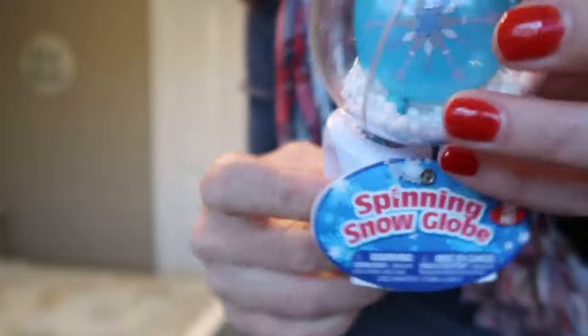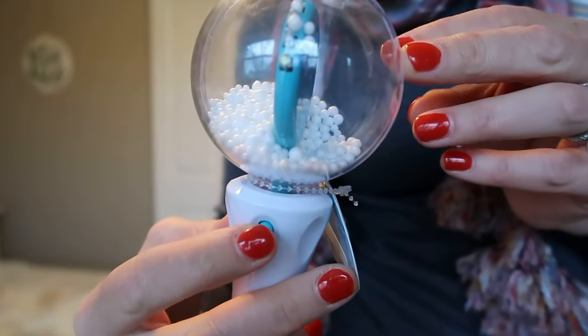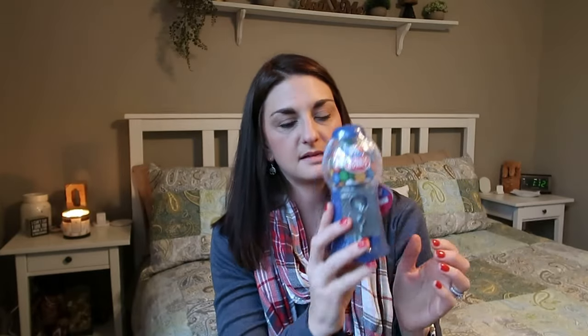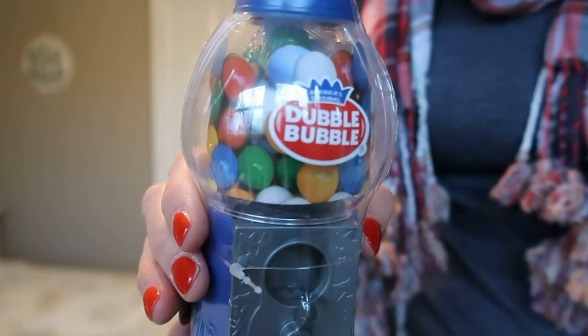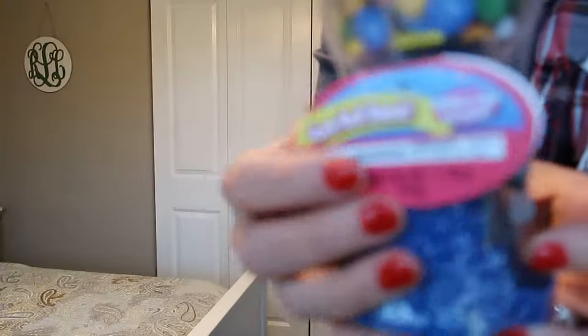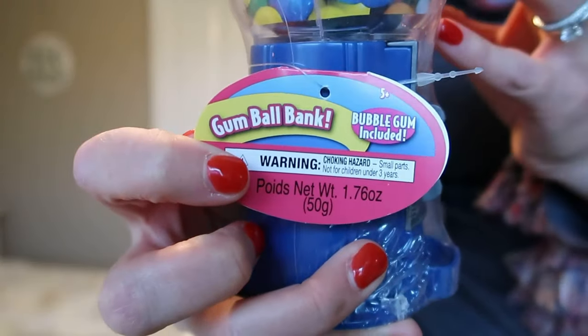Also from Target, for Ben I got one called a Spinning Snow Globe — it has little styrofoam balls in it and when you push the button, it spins around and lights up blue. They have one of these that was in their Easter basket from my husband's mom and they really like it. It's like a chick that spins around, so I thought if he got this one, they would each have one to play with. And then for Jack from Target, I got this bubble gum ball machine again because he's been into gum lately. He told me that he really wants a vending machine, but I already had all of their Christmas presents purchased, so I thought this would be a safe substitution. It does come with double bubble gum balls.